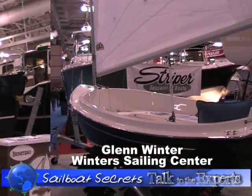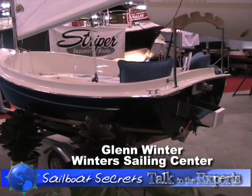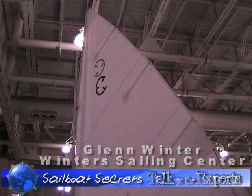We're looking at the compact picnic cat. It's a gaff rig sailboat, 12 feet long, and very easily trailerable.